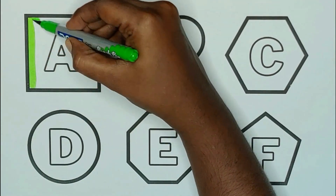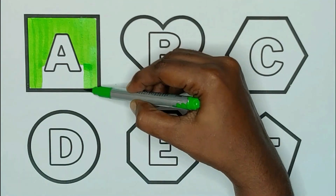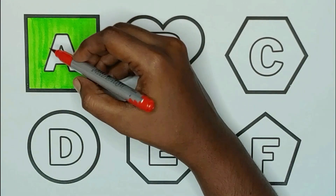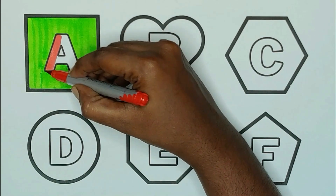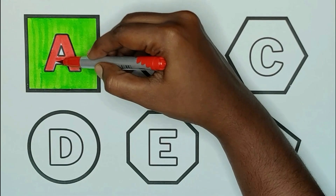Green color, square. The shape is square. Red color, A. A for aeroplane.